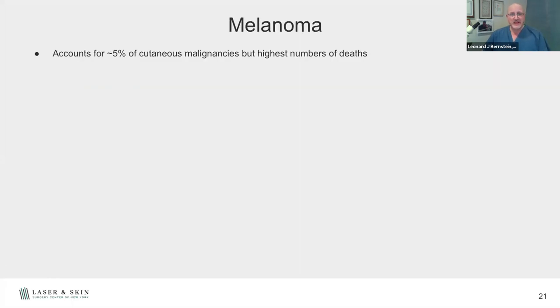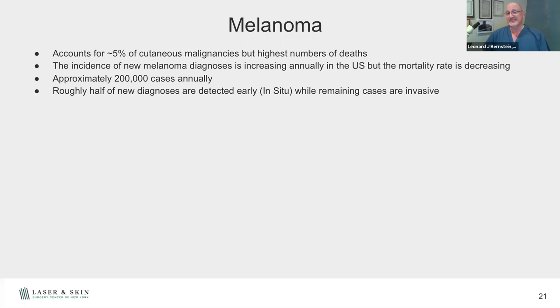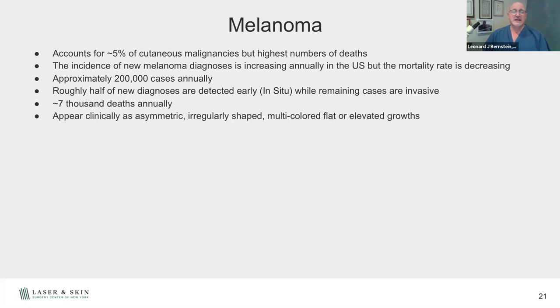Melanoma — only about 5% of skin cancers are melanoma, but they're the highest cause of skin cancer deaths. The incidence is increasing, but the mortality rate is decreasing because we're catching these things earlier — about 200,000 cases annually, half of them in situ, just on the surface of the skin. They don't always arise from moles; in fact, they rarely arise from existing moles. Most derive de novo from your skin — every 10th cell on the base layer of the skin is a melanocyte, and any one of those can turn into a melanoma.